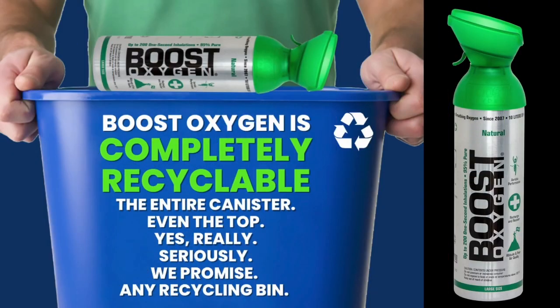Our entire canister is completely and 100% recyclable, even the tops, which are made from food-grade materials. You can place our entire aluminum canister in any recycling bin.